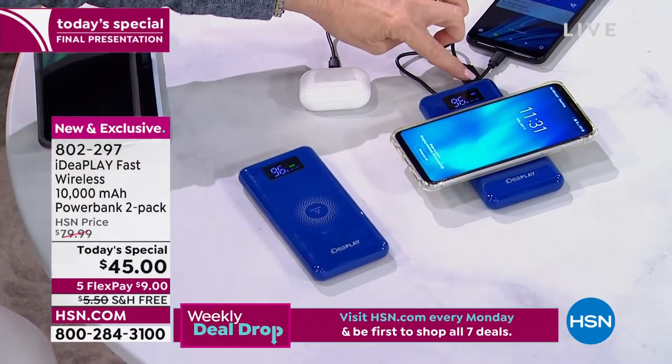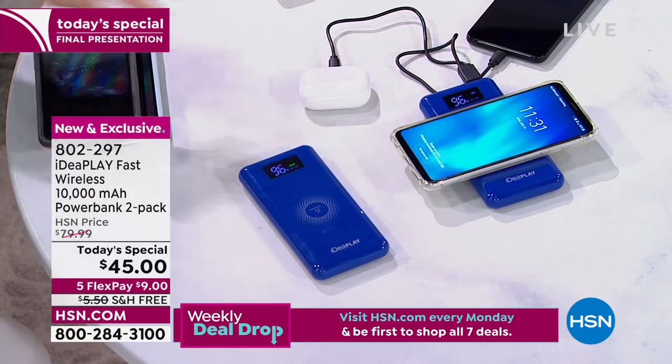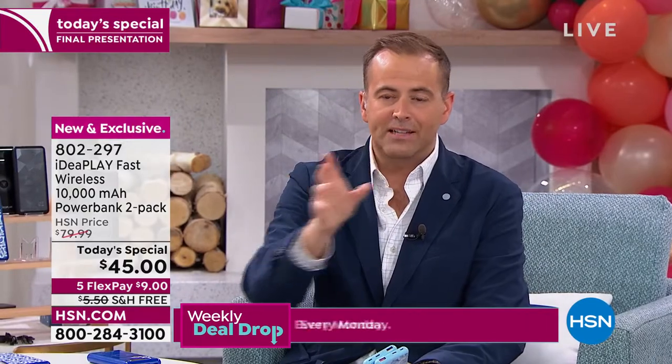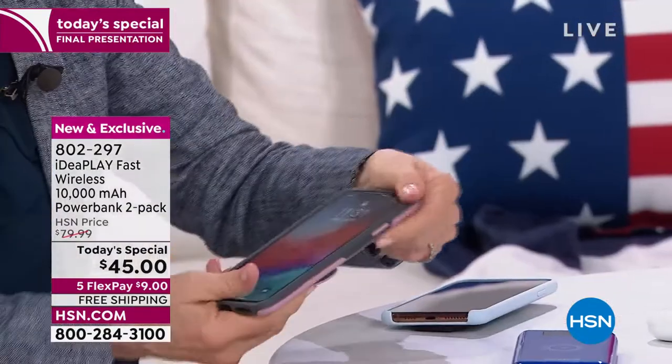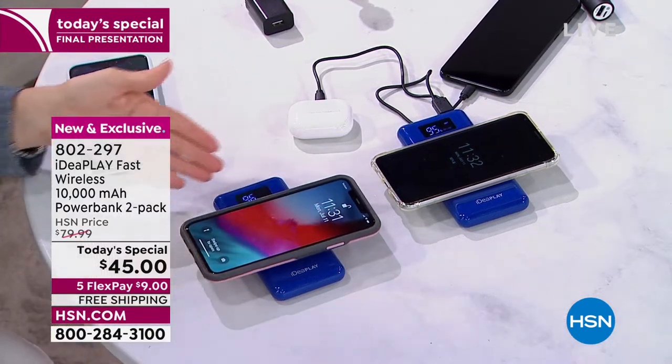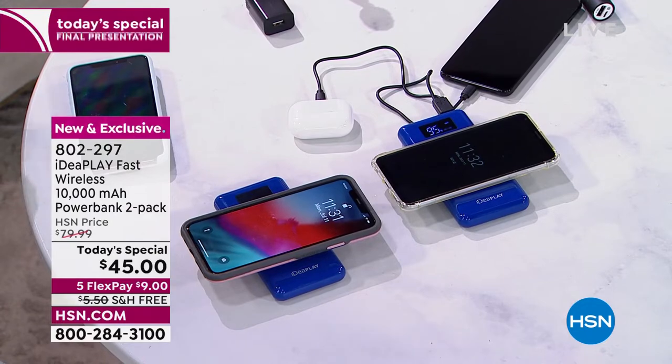What amazes me is that with other wireless chargers you always have to take the case off — and this case is not easy to get off. All you have to do is lay it on here. I'm not 100% sure that every single case in the world will charge through, but a lot of the newer cases now know that wireless is the standard. This is next generation — many newer cases will charge wirelessly. But if a case doesn't work, you can always use your cable.